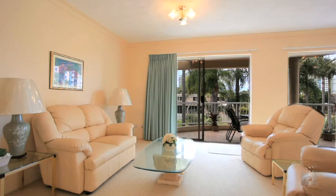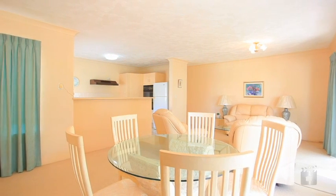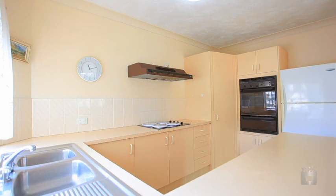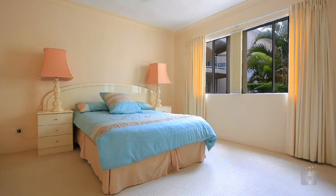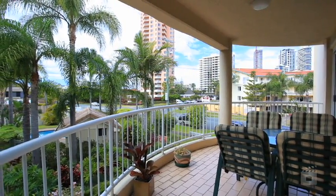Rarely available, this well-presented two-bedroom, two-bathroom apartment is situated in one of Broadbeach's best three-storey walk-up blocks. It is positioned on the second floor, with an easterly aspect overlooking the pool and surrounding gardens.